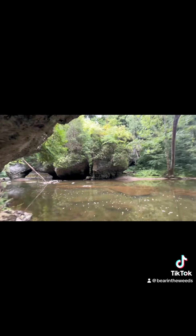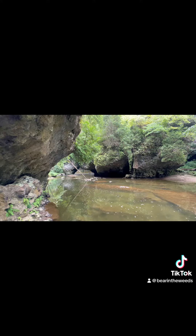And of course we had to spend some time playing in the creek and checking out the formations.